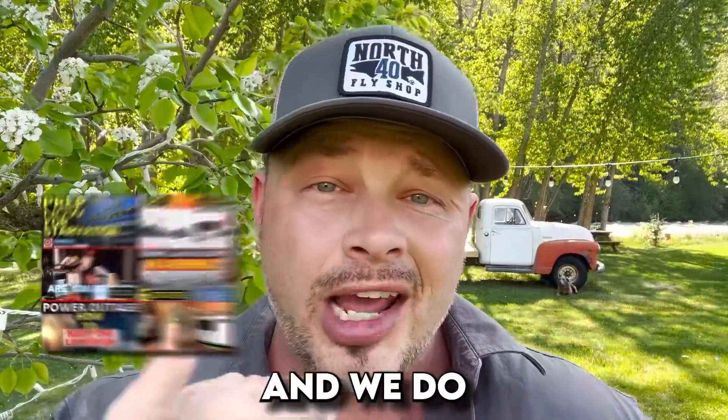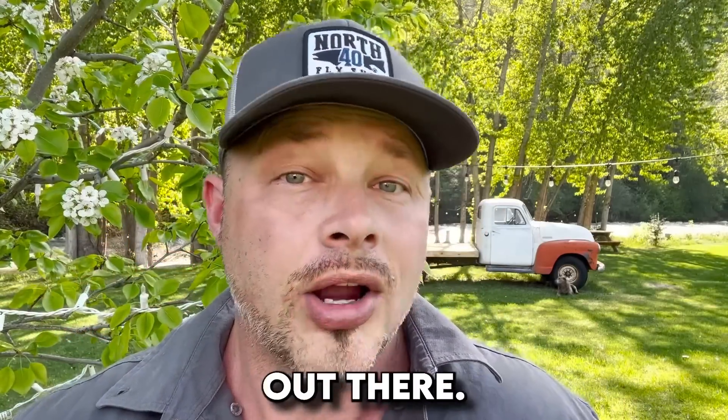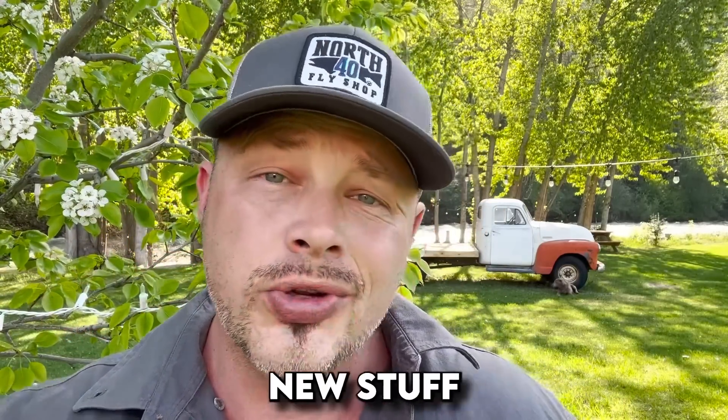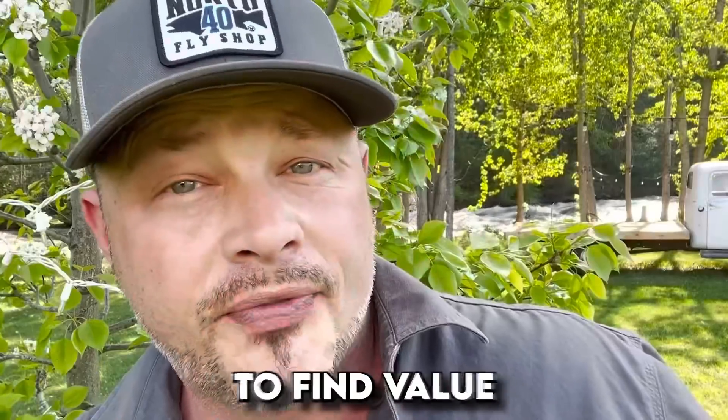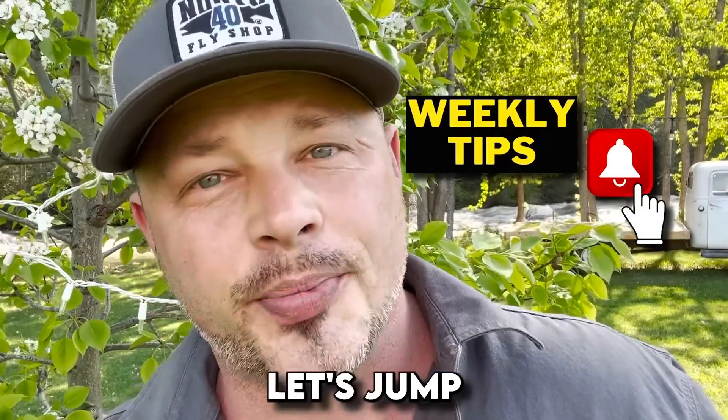If you guys are brand new here, welcome to our awesome community where we do prepping tips, emergency preparedness how-tos, and product reviews like this, so you guys know how to prepare. We also give you awareness on new stuff that may affect you. If you happen to find value in that, be sure to hit the notification bell so you guys can stay up to date.